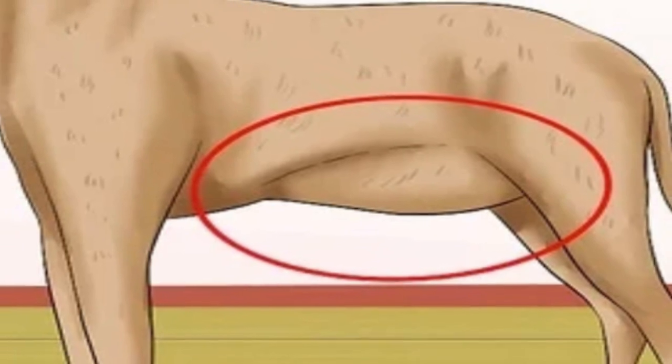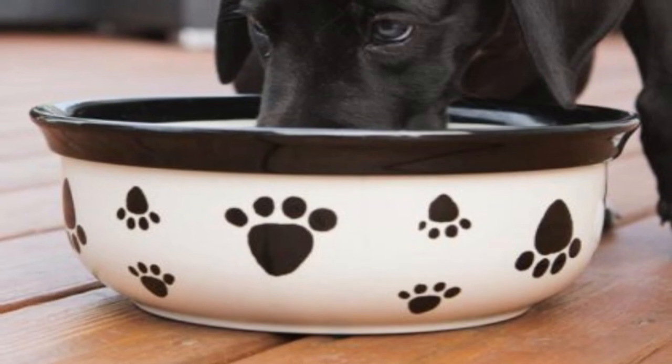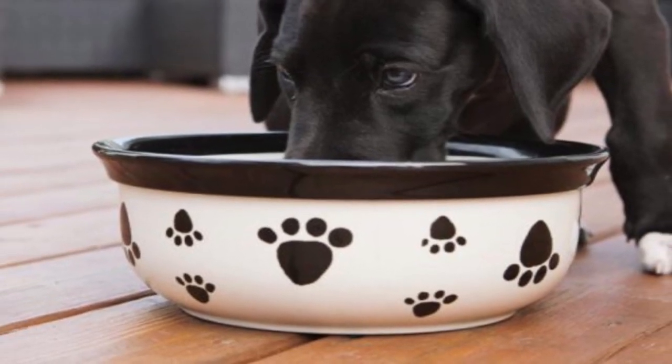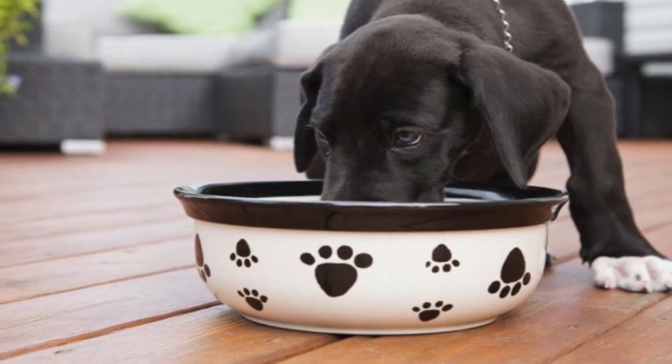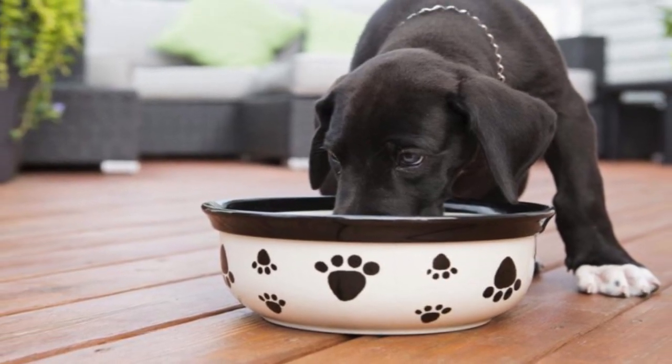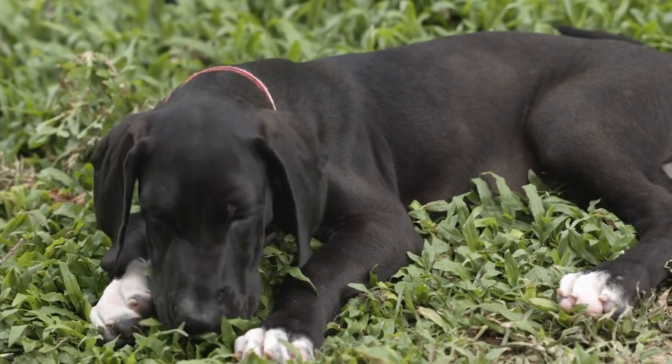Owners must be aware that the number one killer of the breed is bloat, where the stomach distends and twists. The causes of bloat aren't fully understood, but experts agree that multiple small meals per day and preventing vigorous exercise around mealtimes can help reduce the chances of it happening.